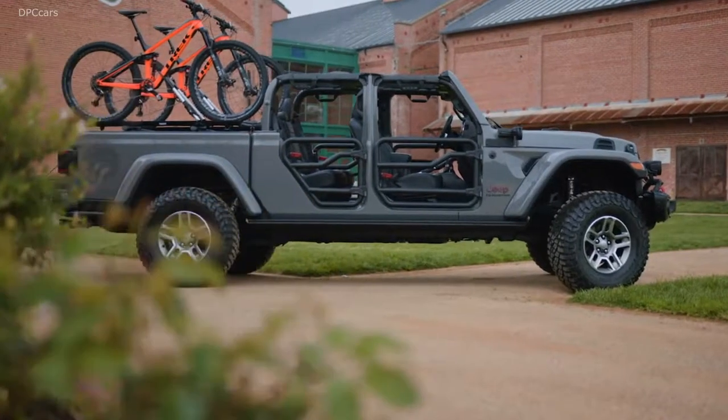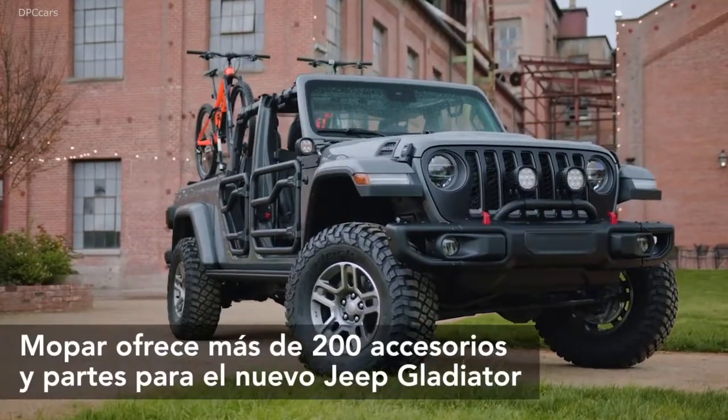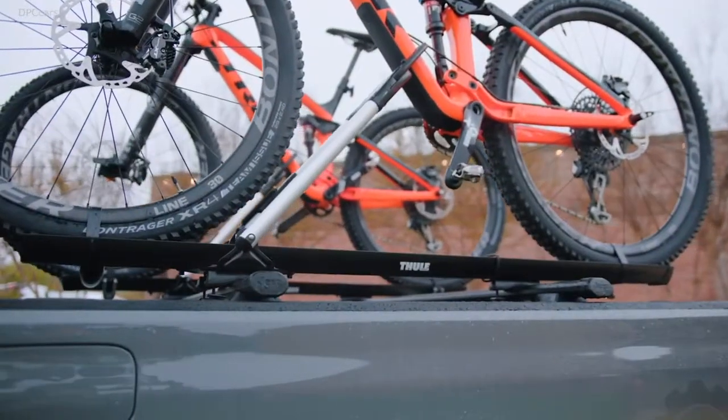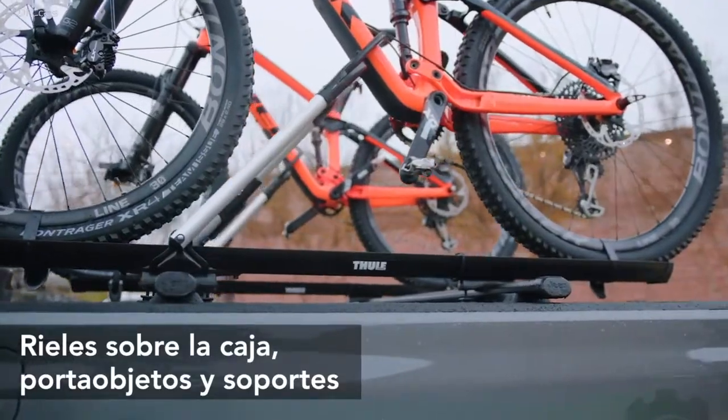We know there's a ton of anticipation around the 2020 Jeep Gladiator from customers. Even more excited than they are is us here at Mopar. We know that people love to customize trucks, people love to customize their Jeeps, especially Wranglers, and so this Jeep Gladiator is really a combination of both worlds.